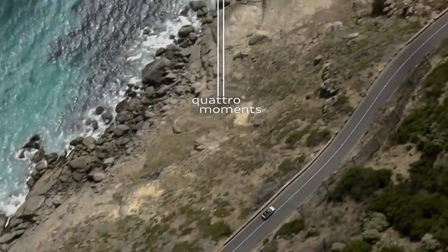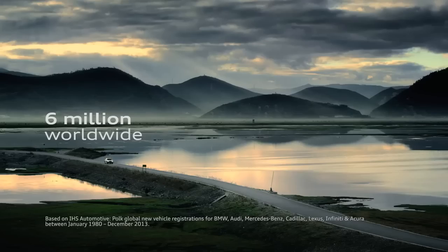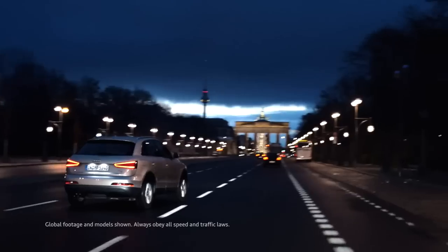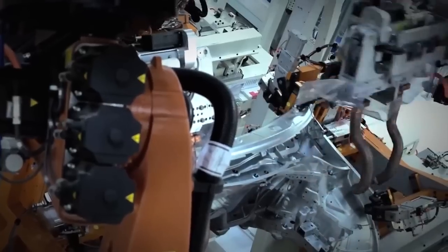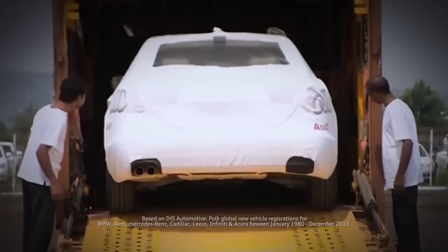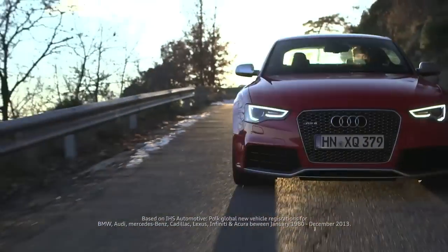Some things are universal — love, happiness, Quattro. With more than six million Quattro vehicles sold worldwide, you know that people everywhere are enjoying the performance of the world's top-selling premium all-wheel drive system. With more than six million units sold since 1980, a worldwide fan base, and unmatched performance technology, it's no wonder Quattro is the world's top-selling luxury all-wheel drive system. It's the best of the best.